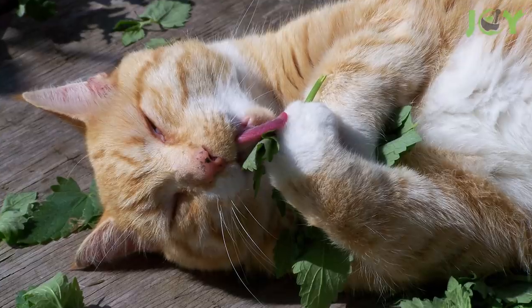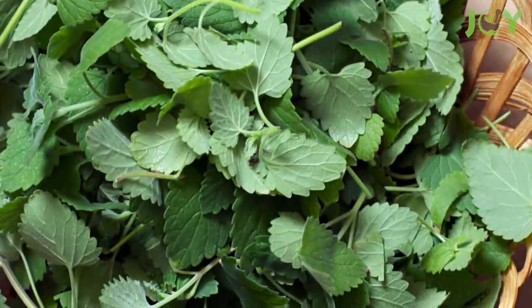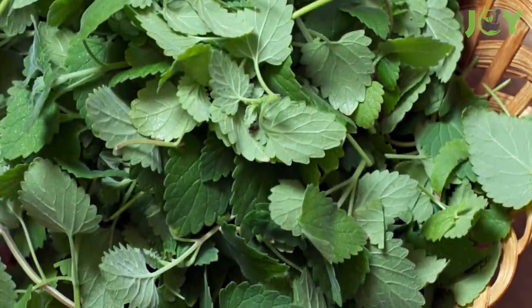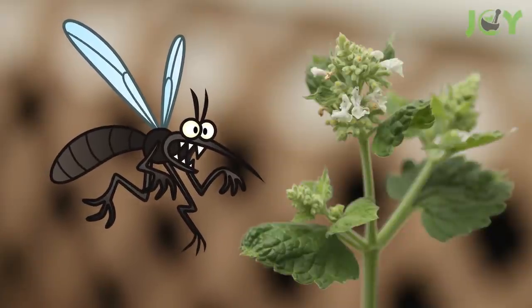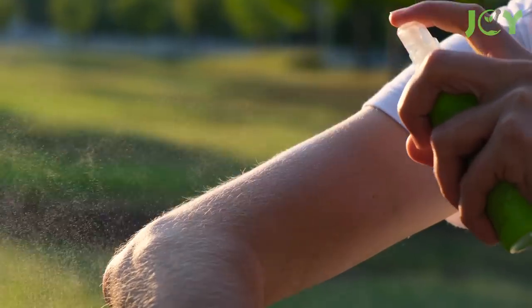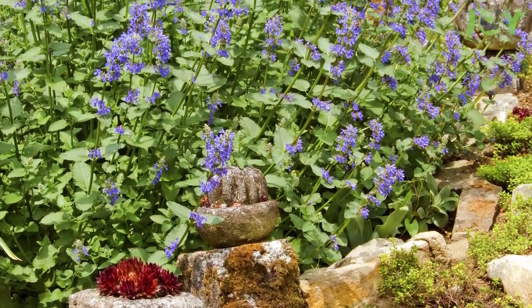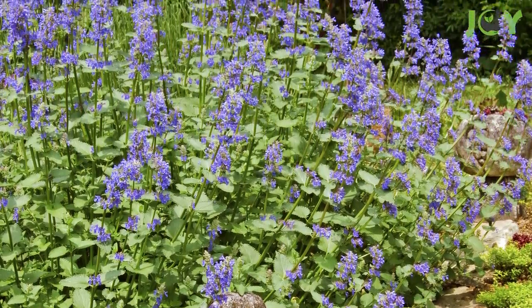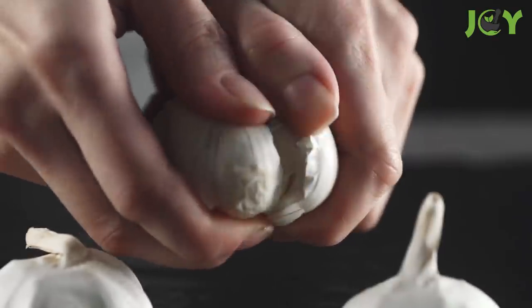Number five: catnip. While it repels mosquitoes, termites, and cockroaches, catnip attracts — you guessed it — cats. Among the chemicals in catnip that make it work is one called nepetalactone. This compound is what makes catnip more effective than DEET, which is a common ingredient in mosquito repellent. The plant itself is easy to care for but can be invasive if planted in a garden, so make sure to contain it.